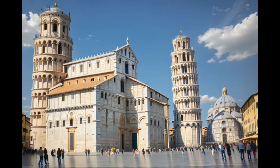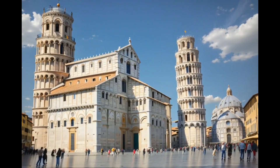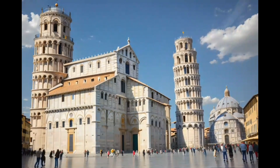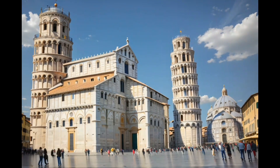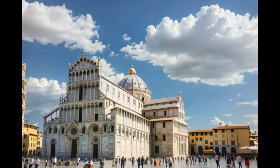The Leaning Tower of Pisa, or simply the Tower of Pisa, is a freestanding bell tower of the Pisa Cathedral. It is known for its tilt of nearly four degrees, a result of an unstable foundation.